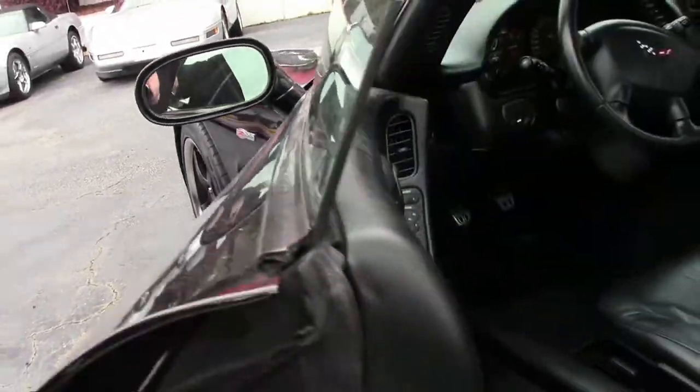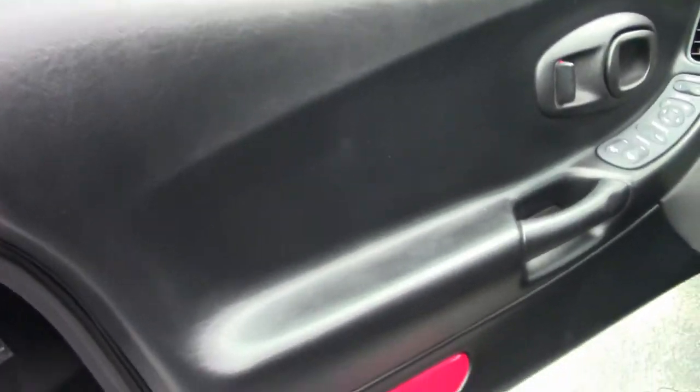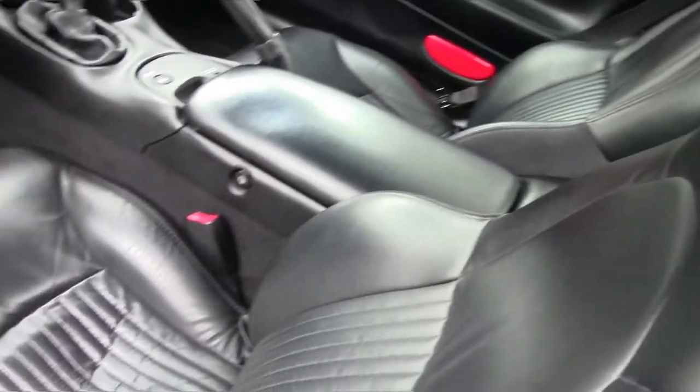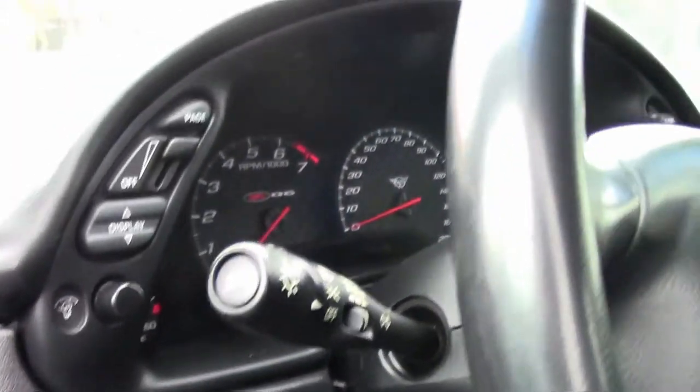It is a loaded car for its day, of course with the fixed roof being the Z06. Interior-wise, the door panels and such are in very good shape, and the seats are free of any blemishes, tears, or issues.